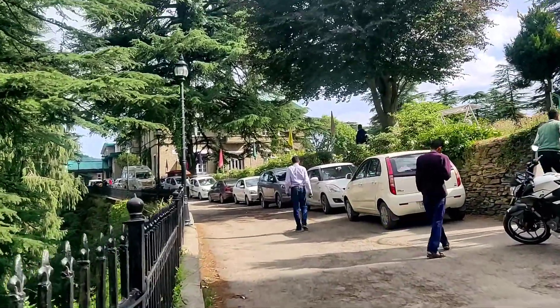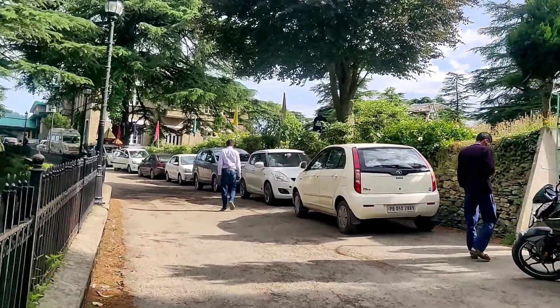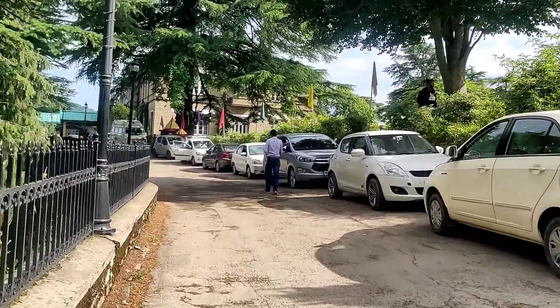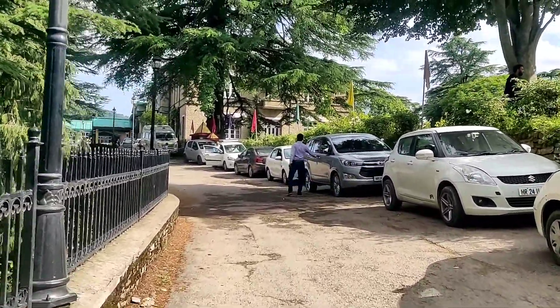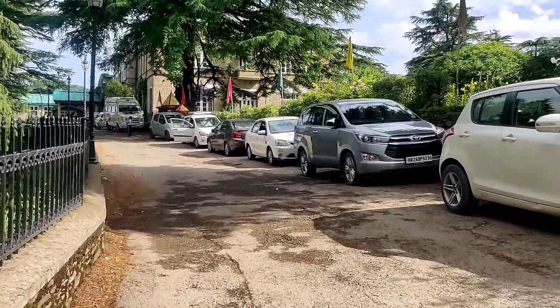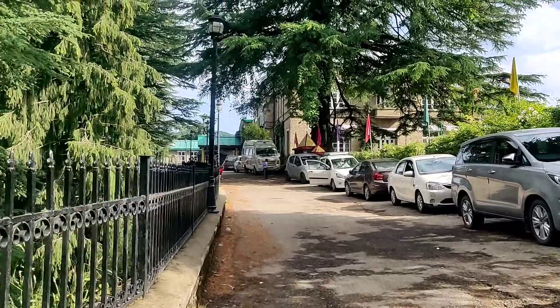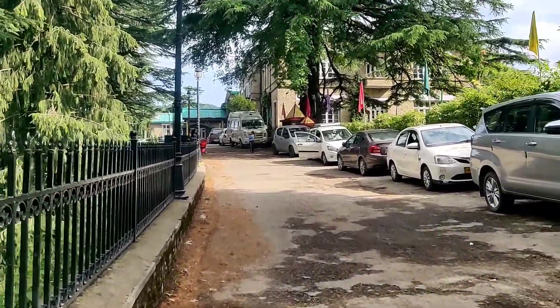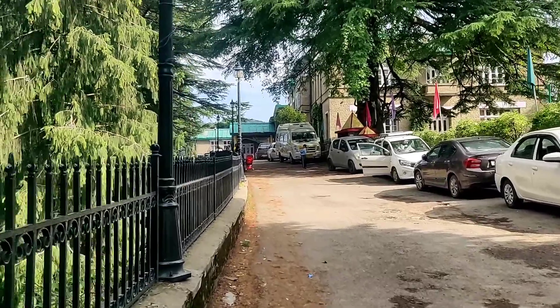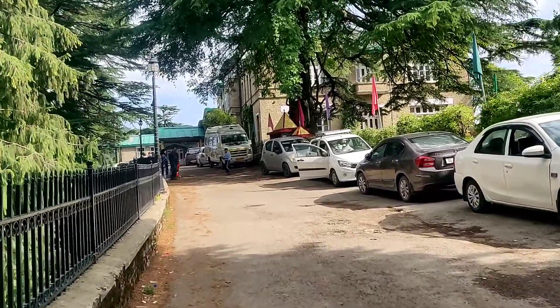Hello everyone! How are you all? Welcome back to my channel My Little Stuff. In today's video, we are going to Chail. Chail is a small hill station which is almost 40 km from Shimla. If you have a little crowd in Shimla and you want to be in a crowd-free area, go far away from the city and experience nature's beauty — please visit Chail.